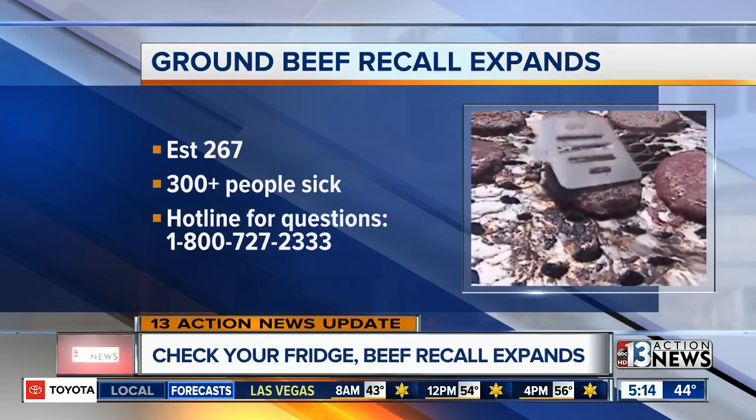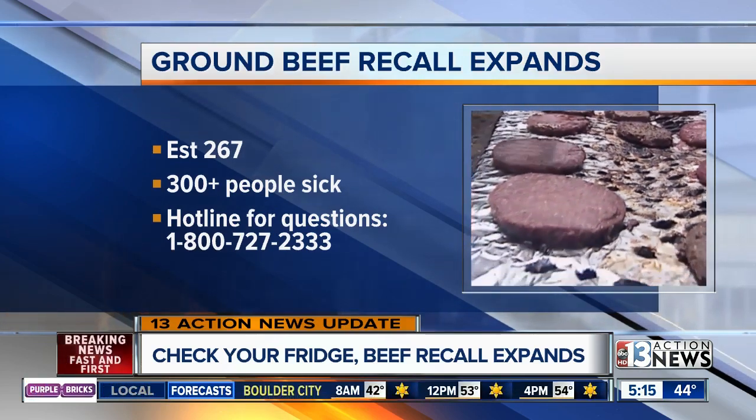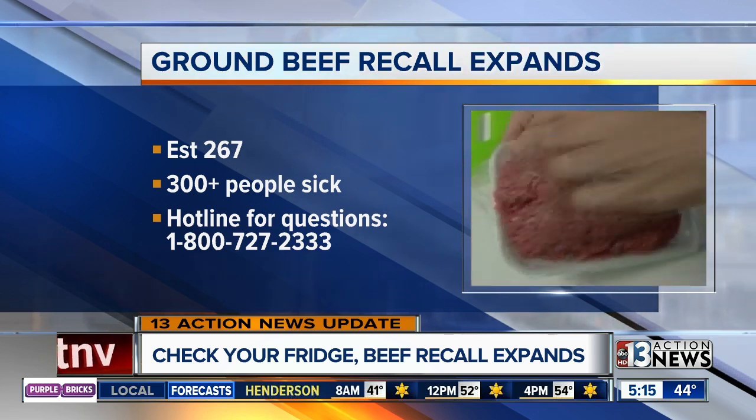The CDC has linked a salmonella outbreak to the recall. Since it was first announced, more than 300 people have got sick. A top line number has been set up too. If you have any questions, it's 1-800-727-2333.